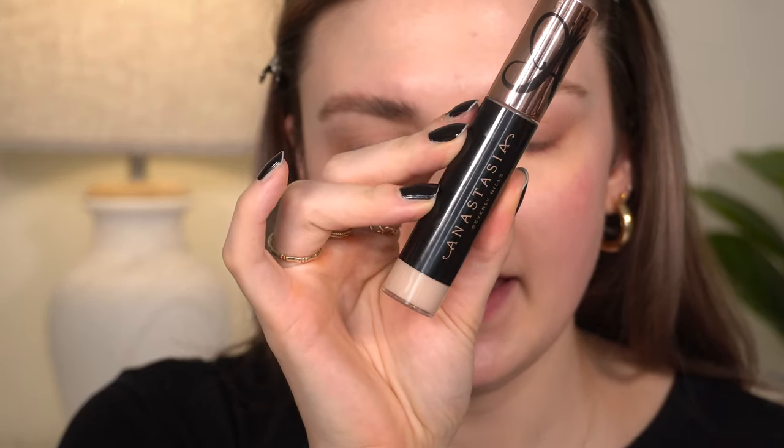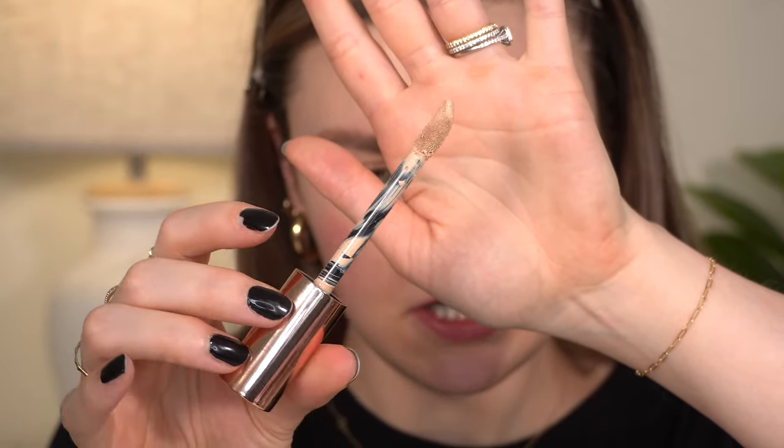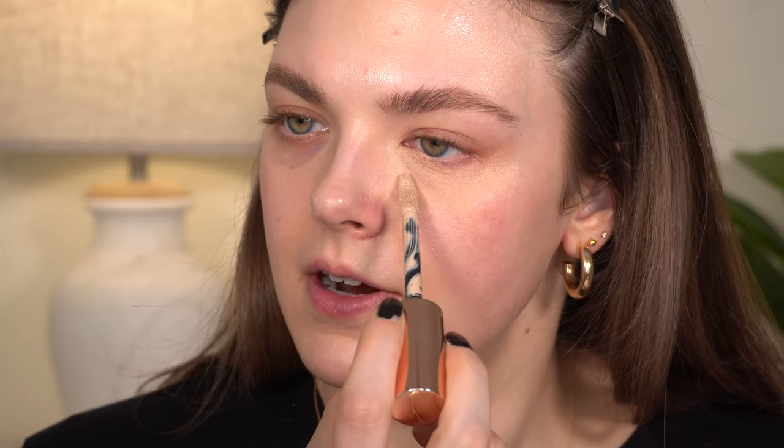Now we're going in with the concealer. The packaging definitely reminds me of Tarte Shape Tape — the size and feel of it. It has a doe foot applicator that's a little longer and pointier than what you normally see. I'll do the left side first — the side with corrector — applying a dot here and a dot there, letting it sit for about a minute.